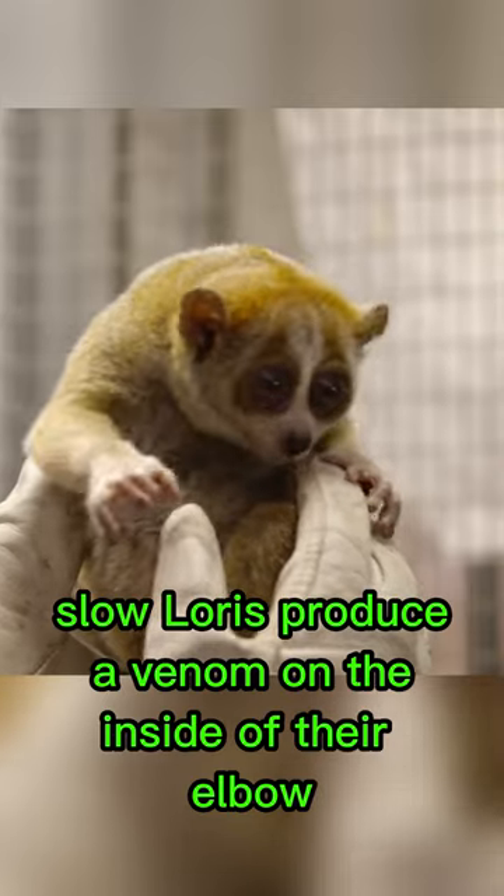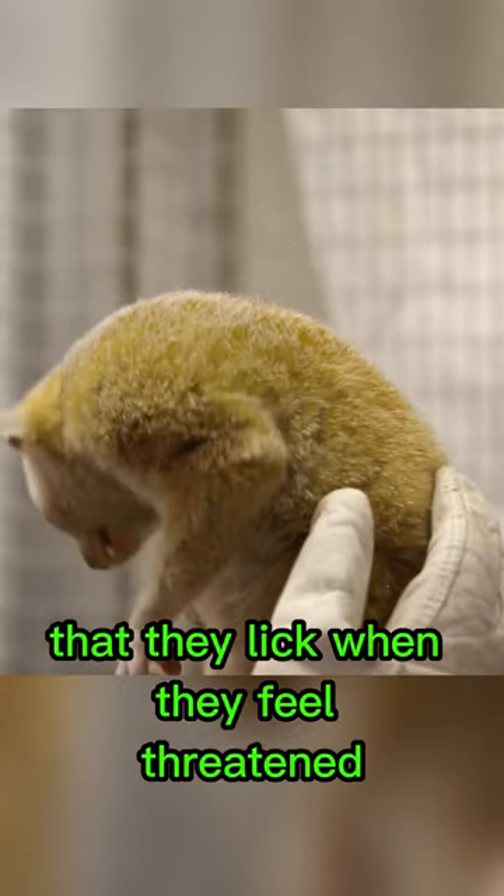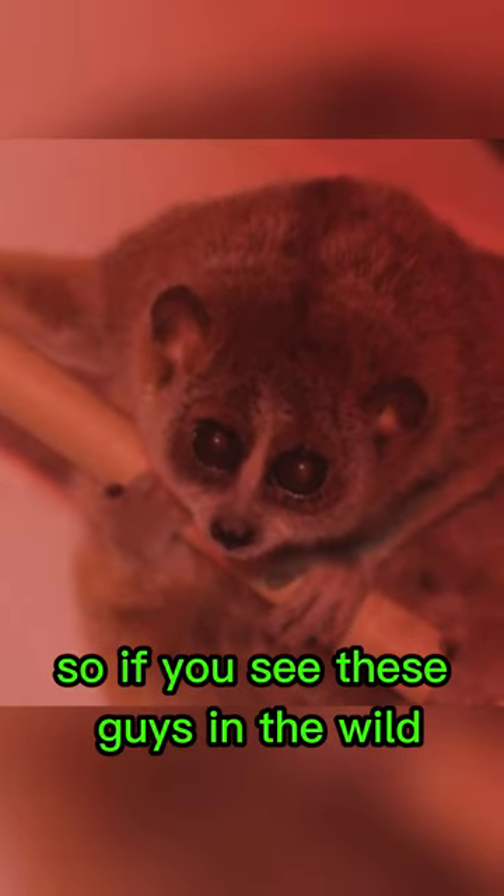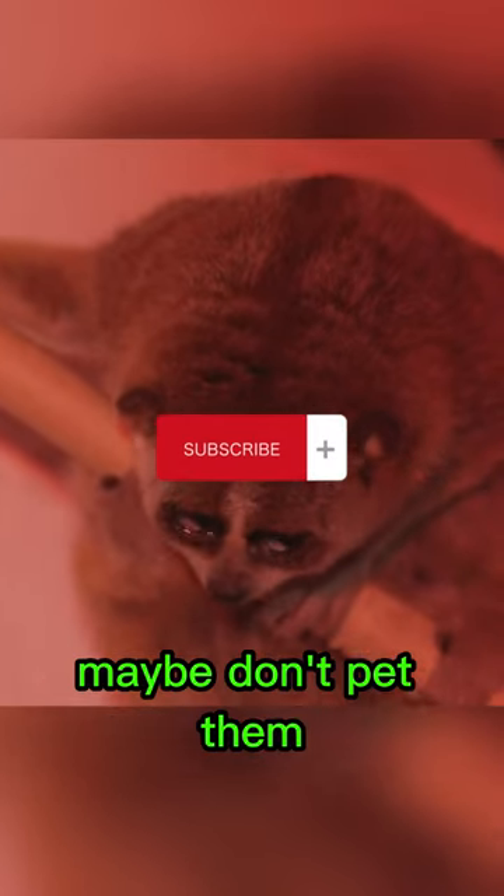Slow loris produce a venom on the inside of their elbow that they lick when they feel threatened, then bite their pursuer with their now dangerous bite. So if you see these guys in the wild, maybe don't pet them.